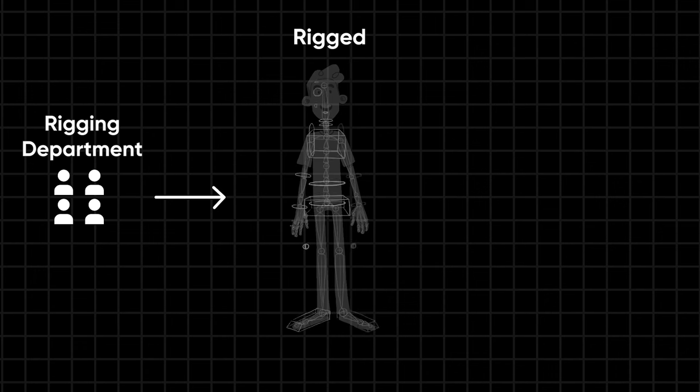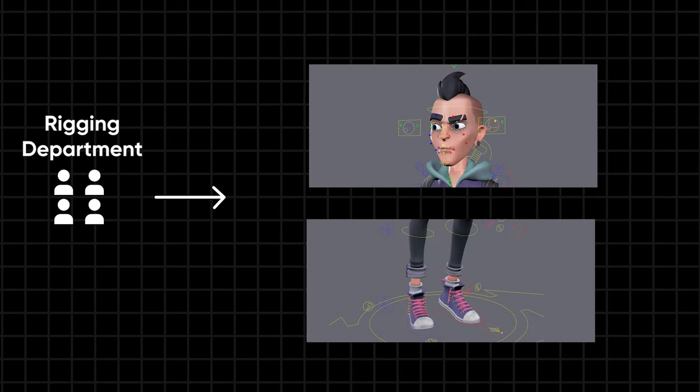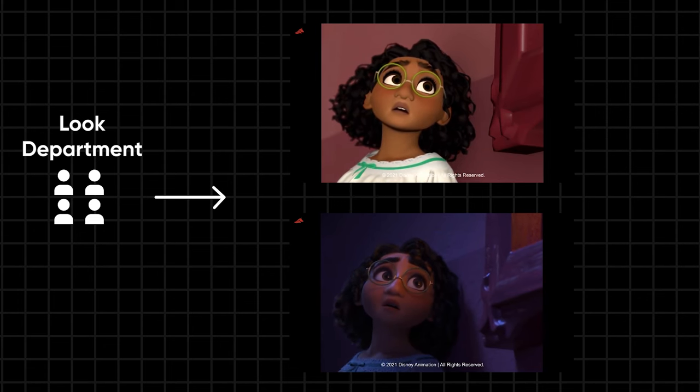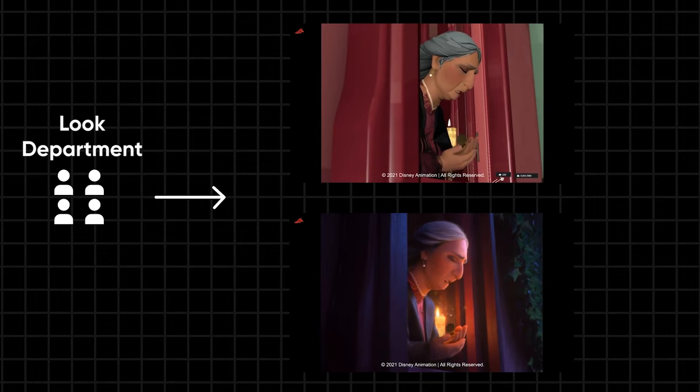To streamline this intricate process, automation through scripts is often utilized, allowing the same controls to be applied across multiple characters efficiently. While rigging is underway, the look department focuses on developing the appearance of elements such as skin, hair, and clothing within the scene. They enhance these objects by adding textures and determining how they react to light, ensuring they appear realistic and visually appealing in the final animation.